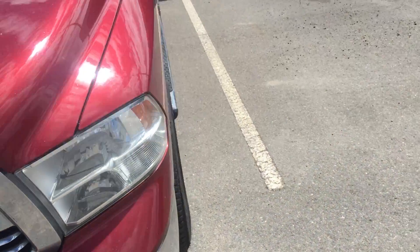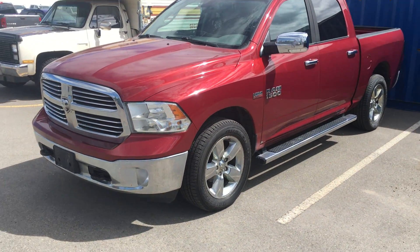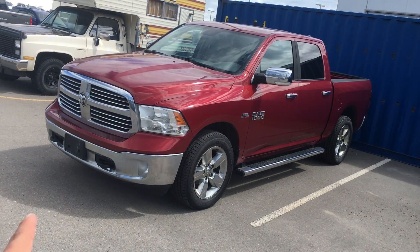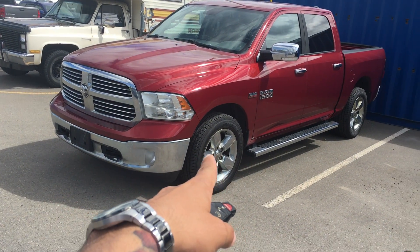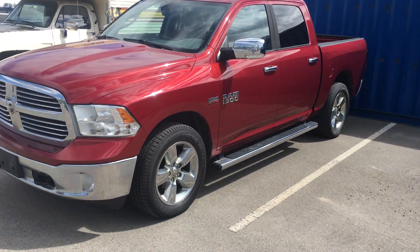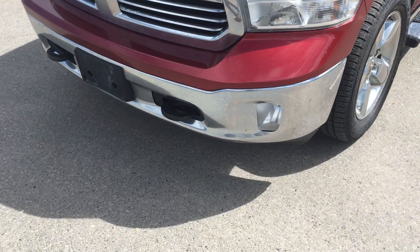Hey, Brent Robbie from Northland. Gonna give you a quick sneak peek at this 2013 Ram 1500 Bighorn. You have the nice chrome grille, bumper, 20-inch wheels, chrome mirrors, as well as handles, fog lights, and built-in two tow hooks in front.